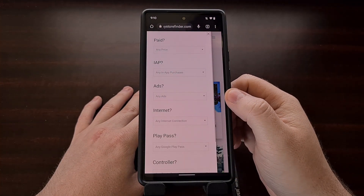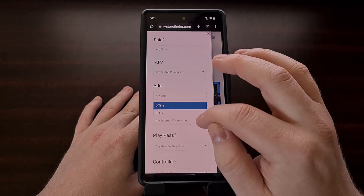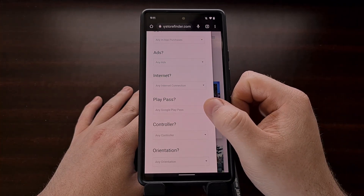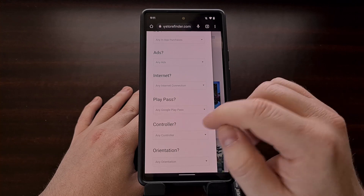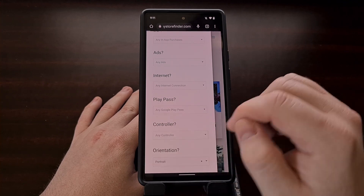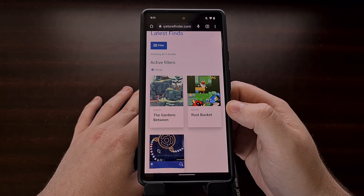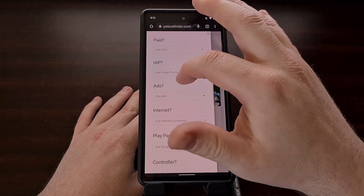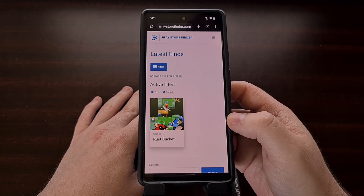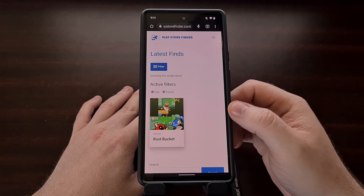As of right now, I have filters set up for the price, in-app purchases, ads, whether the app or game requires an internet connection, whether that app or game is included in Google Play Pass, whether it has controller support, and whether the app or game supports landscape or portrait mode. We can mix and match these however we want — maybe we only want to see free games that can be played in a portrait orientation. We're able to do this with PlayStoreFinder.com.